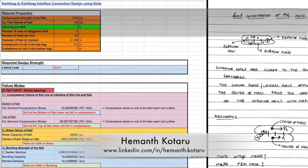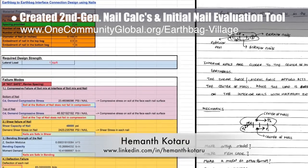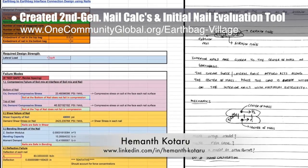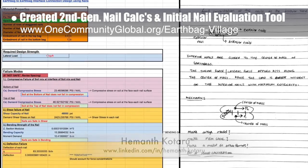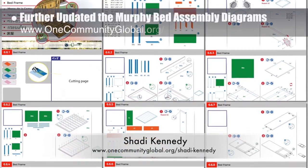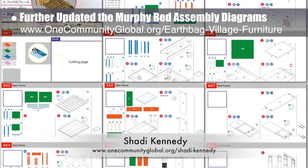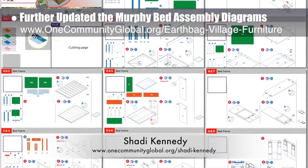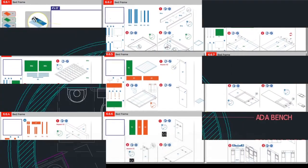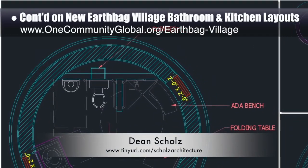Heymanth Kotaru, structural engineer, completed his 24th week helping with structural engineering research and calculations for the earthbag village. This week's focus was second-generation nail calculations and creating an initial open source nail evaluation tool. Shoddy Kennedy, artist and graphic designer, also completed his 26th week leading the development of the murphy bed instructions. This week he added in the main swivel connector and further developed all the bed box attachment details, some of which you can see here.